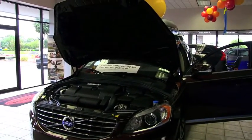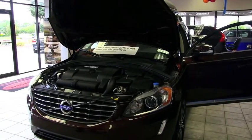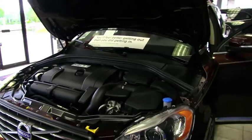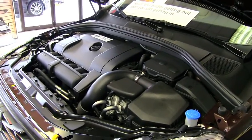Welcome to Furman Volvo. This is the 2014 Volvo XC60 3.2 front wheel drive, with a 240 horsepower transversely mounted inline six cylinder engine. It runs on regular gasoline.